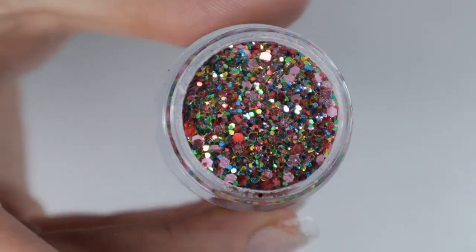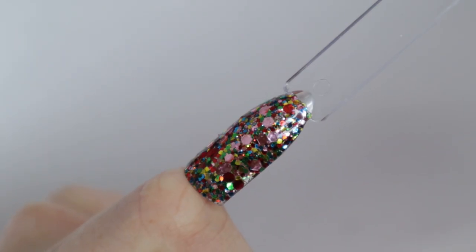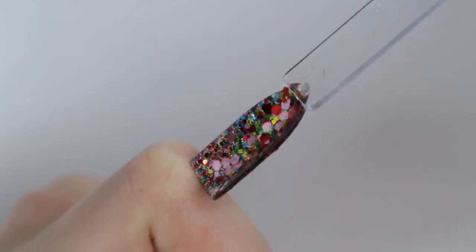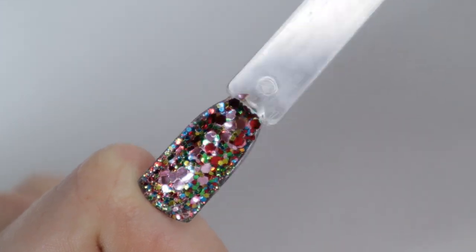I feel like she really nailed it with this color. She has so many more gorgeous Christmas colors — I really wish I could include them all, but don't worry, I'm going to be doing a review on that new collection very soon.